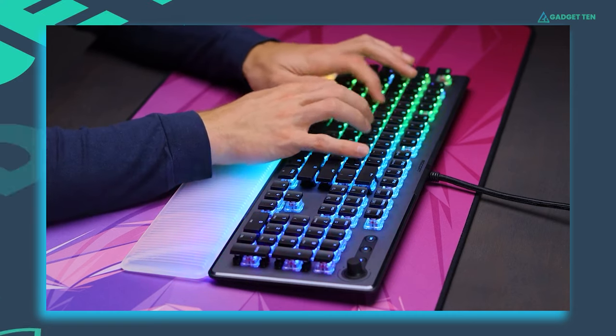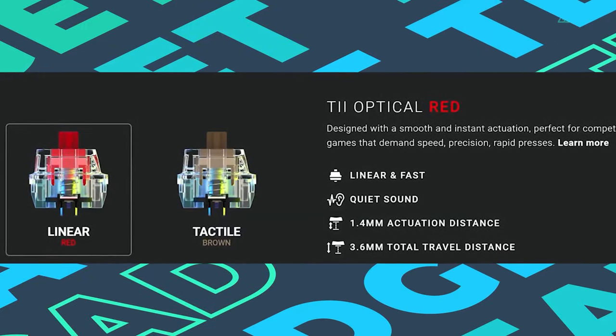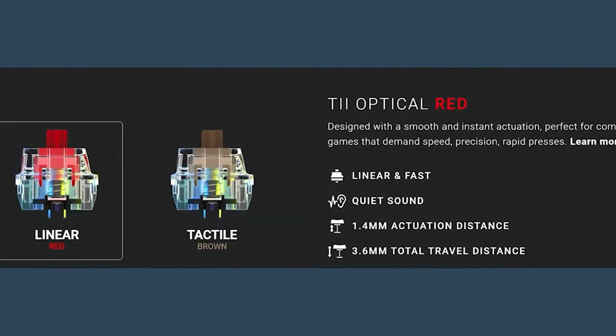The Vulcan 2 Max comes in both black and white colorways, with Roccat's Titan 2 optical switches in red, linear, or brown, tactile.